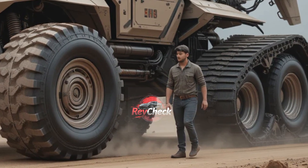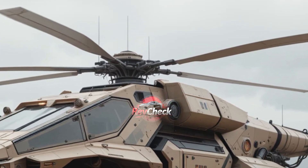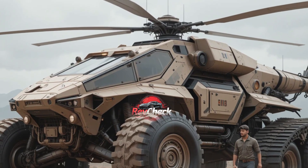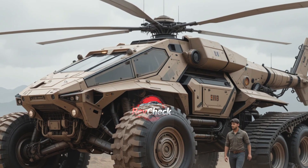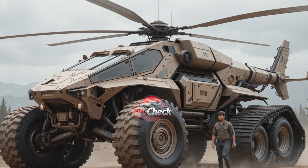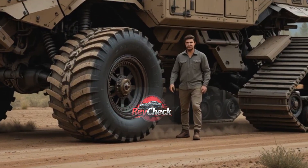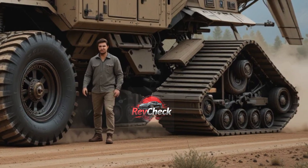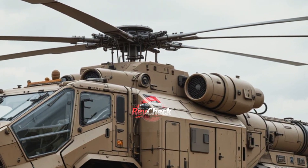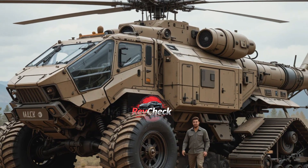In conclusion, the 2026 DHA Titan Heli Track X12 is more than just the most powerful machine in the world — it is a revolution in design, engineering, and vision. It proves that the future of mobility isn't about choosing between wheels or wings, tracks or lift; it's about merging them all into one unstoppable force. RevCheck believes that the Titan Heli Track X12 will go down in history not just as a machine, but as a symbol of how far human innovation can go when boundaries are pushed and imagination is allowed to take flight.